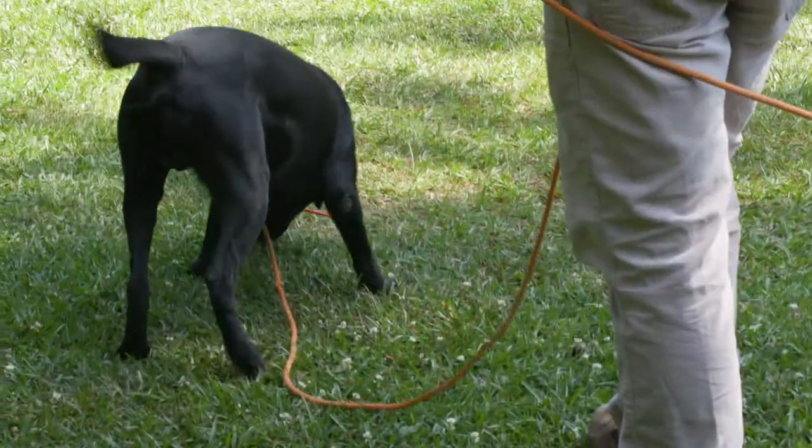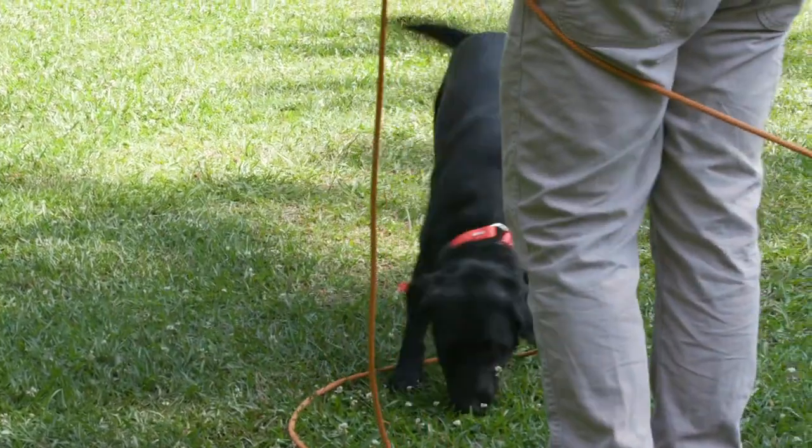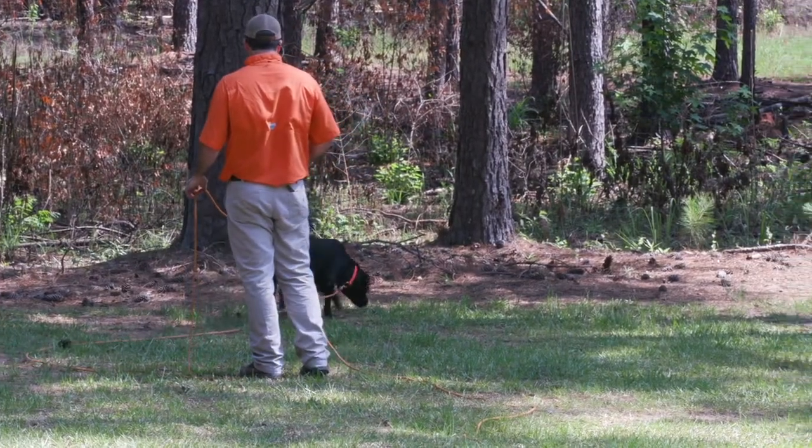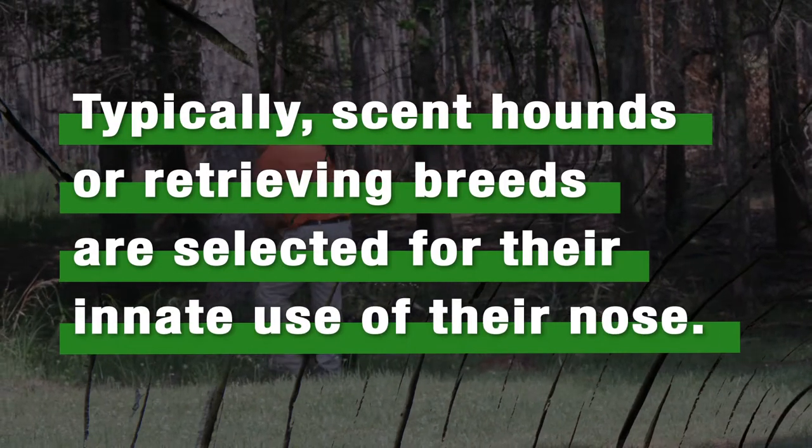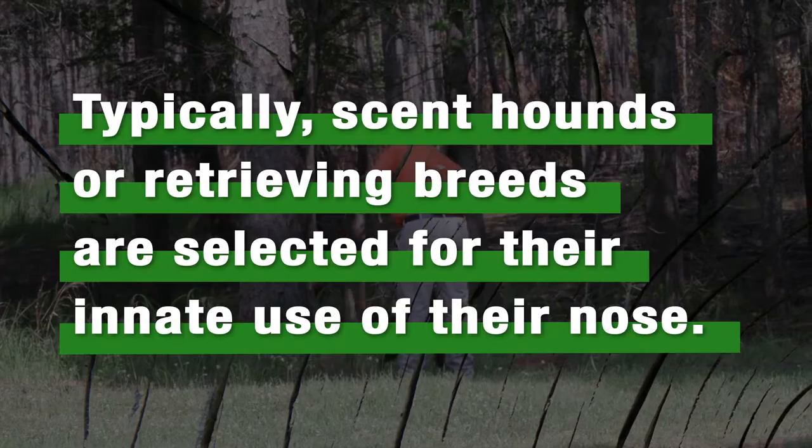If legal, almost any breed can learn to follow a blood trail, but the individual dog will need to have the drive to accomplish the job. Typically, scent hounds or retrieving breeds are selected for their innate use of their nose.